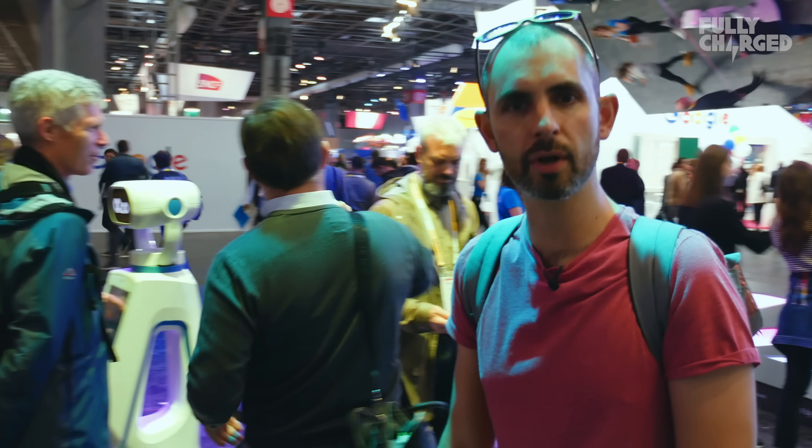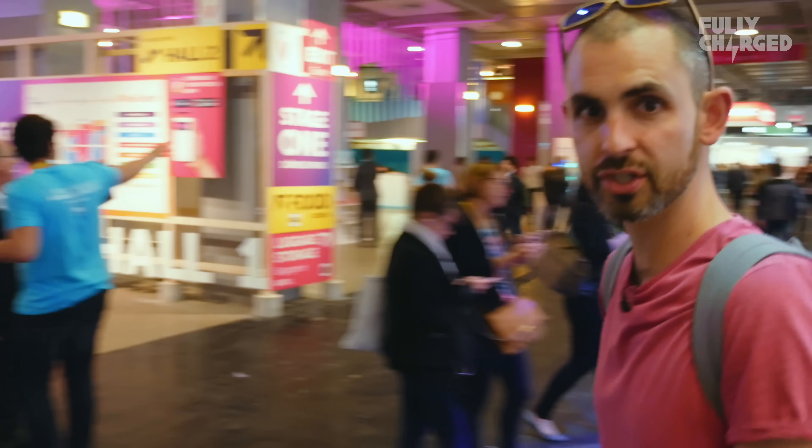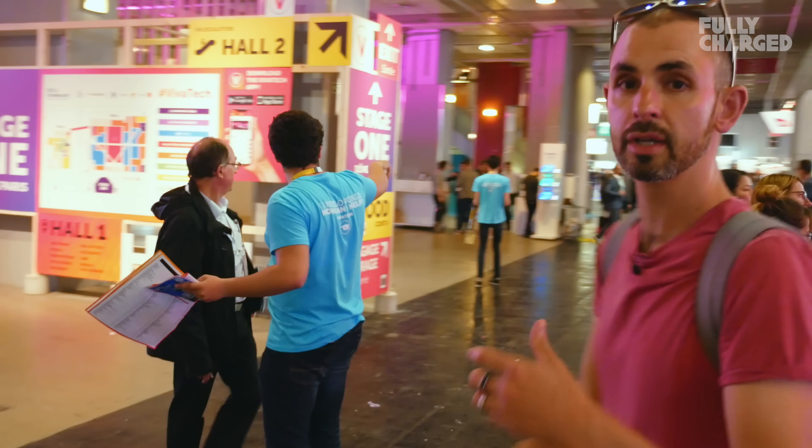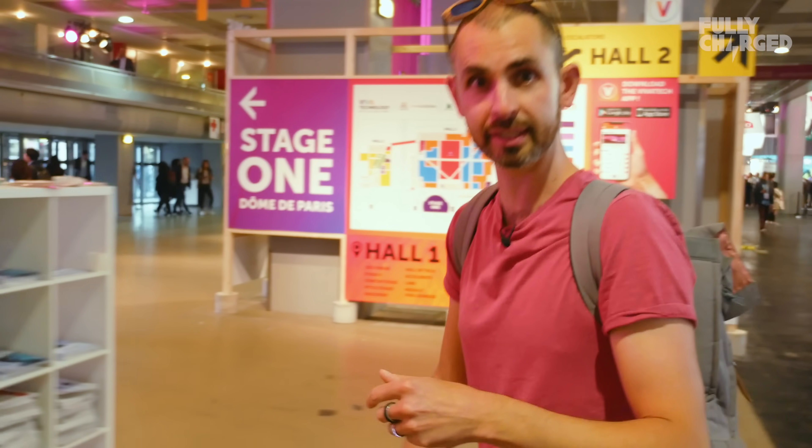I could spend the rest of the afternoon looking at robots like an old man, or I could just leave and say thank you very much for watching Fully Charged. As usual, if you're a Patreon, we couldn't do this sort of thing without you, so thank you for contributing. If you like this, click like. If you haven't subscribed already, please subscribe. Until the next time, au revoir.